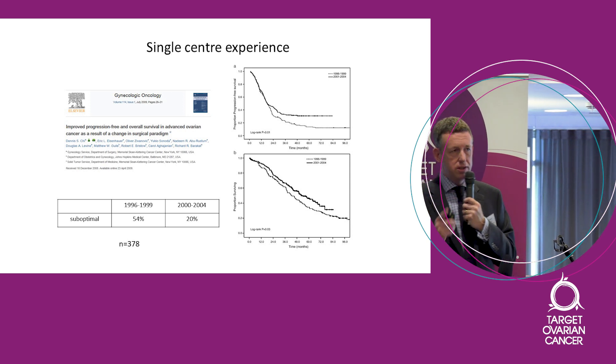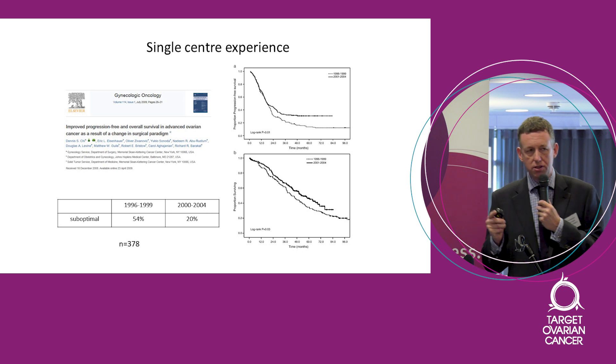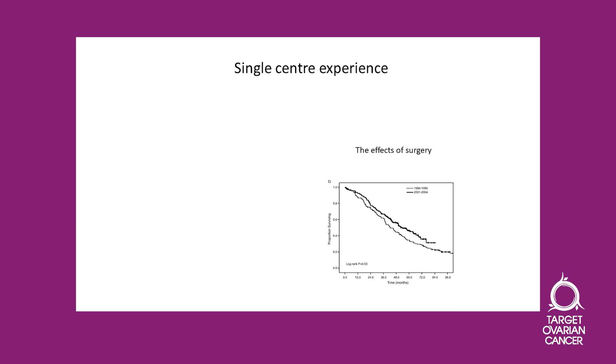What happened to their survival? These Kaplan-Meier survival curves show survival of their patients. You look at them by noting that all patients start on the left, and as time goes along this is the proportion surviving. The higher the graph, the better. The bottom line is their old cohort from 1996 to 1999. When they changed their surgical practice, the line goes up — meaning survival is better. Within one hospital, changing surgical practice improved outcomes for patients.